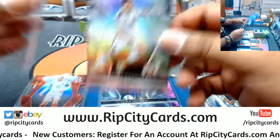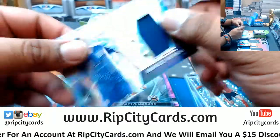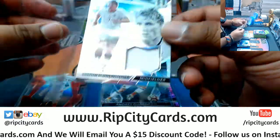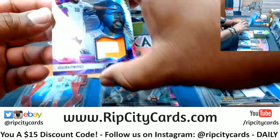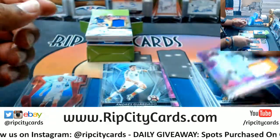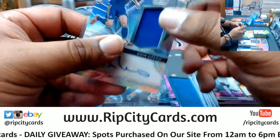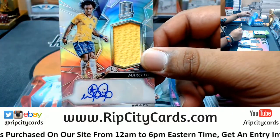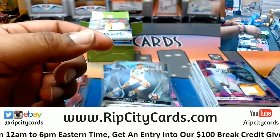Andres Guardado for Mexico, that's a base. Marco Verratti for Italy with a patch, that's number two of 189. For Germany, Bastian Schweinsteiger with the relic, that is number two of 199. Oh man, that's a cool card - Gervinho for the Ivory Coast, two color patch right there, that's number two of 25. For Bosnia Herzegovina, Edin Dzeko with the patch auto, that's number two of 149.